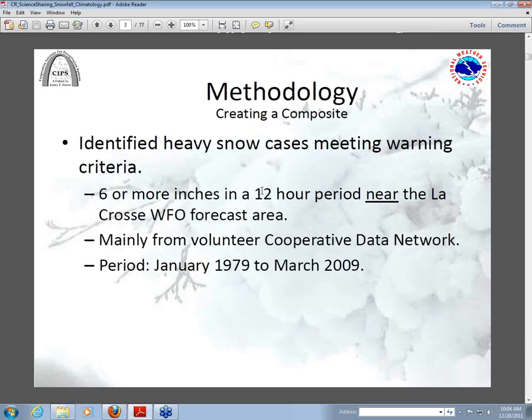For our methodology to create the composites, Scott Watson first did the work on finding heavy snow cases in our area where there were six inches or more of snow in a 12-hour period. Our study includes all cases from six inches up — I think our heaviest was near 20 inches in a 24-hour period. We used a cooperative database and the period from January 1979 through March 2009, keying in on 1979 because that's when the North American reanalysis data is available, and we wanted to use that gridded information to form the composites.